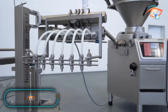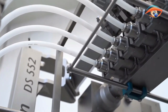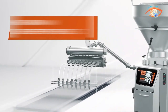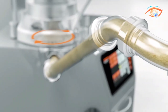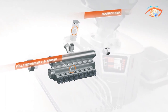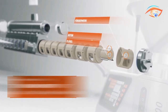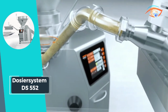Dosier System DS552: Revolutionizing precision dosing, the Dosier System DS552 stands out as a valve-free, high-performance depositing system. This innovative technology ensures accurate and safe dosing of fluid, pasty, and viscous filling products across a diverse range, spanning meat, vegetarian, bakery, dairy, and pet food sectors. Operating on up to 24 lanes, the DS552 boasts unparalleled accuracy to the gram, making it a versatile solution for various industries.